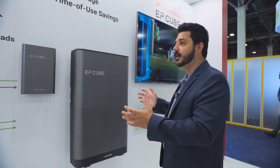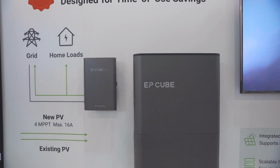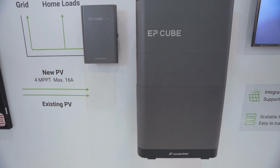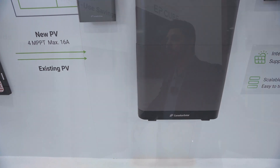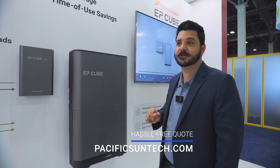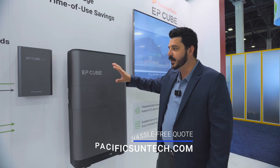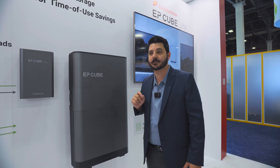EP Cube and Canadian Solar are giving you premium battery technology that is going to last 20-plus years. And that's what you want when you're getting a system of solar and storage, even if you wanted to retrofit this. What's nice is this is retrofit. So what would you do in a retrofit situation? Not AC-coupled — let's talk about a DC-coupled retrofit.